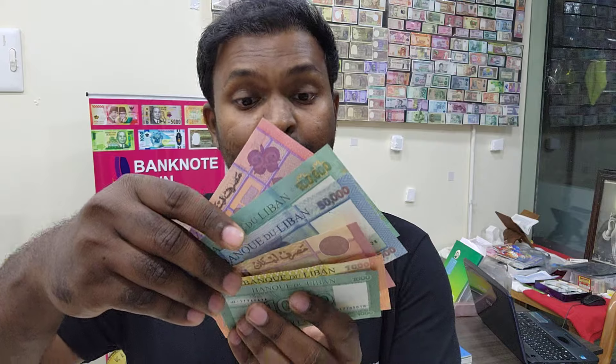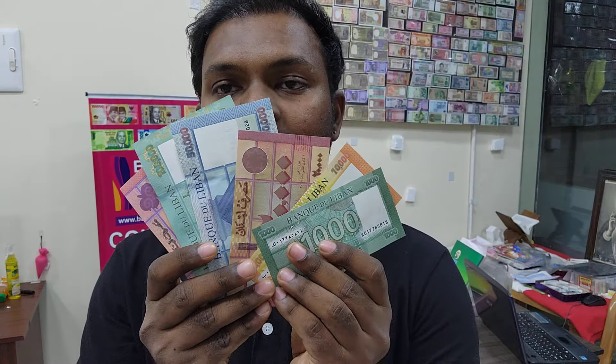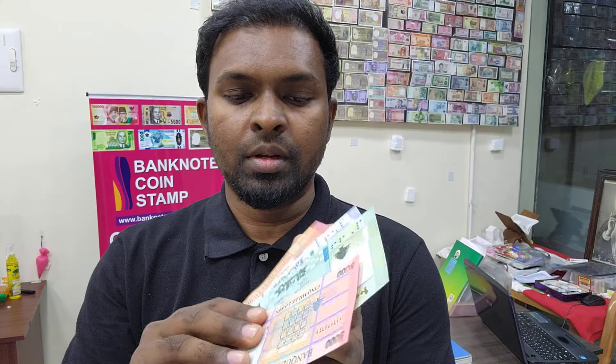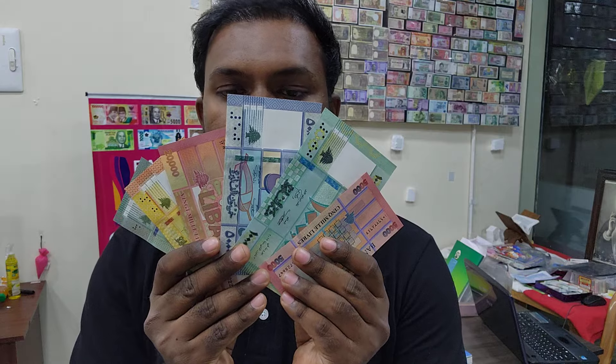Hi friends, this is Frenzio from Banknote Coin Stamp, and welcome to my channel. In this video we have some beautiful banknotes of Libya. You can see the banknotes here — how beautiful the conditions are. We got a set of banknotes and these are the new arrivals in the store banknotecoinstamp.com.